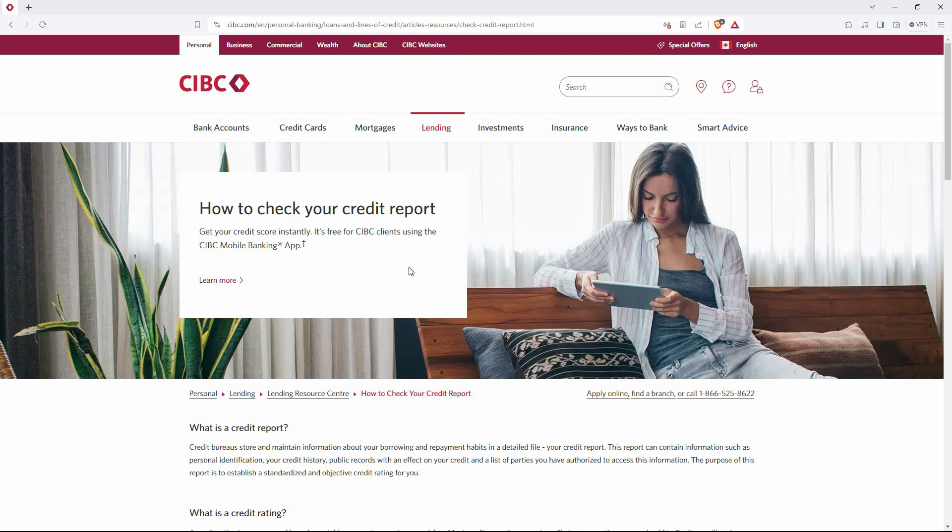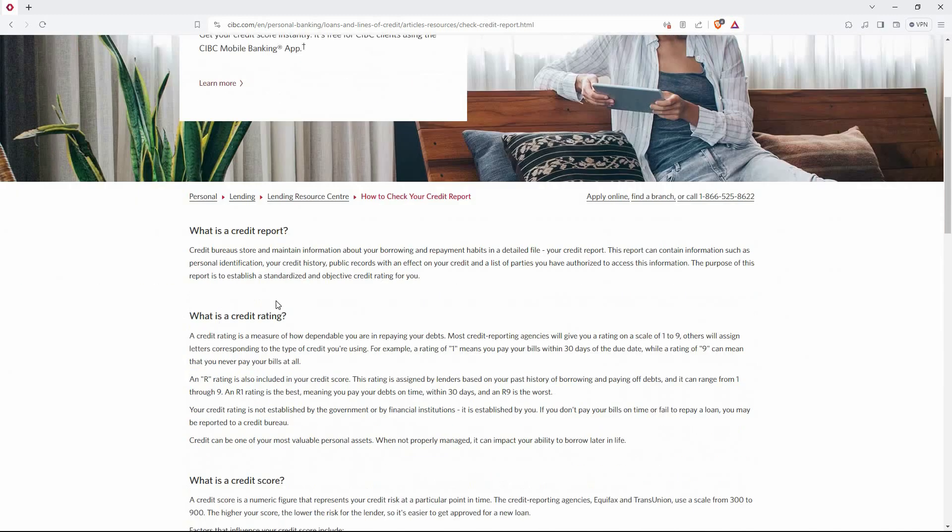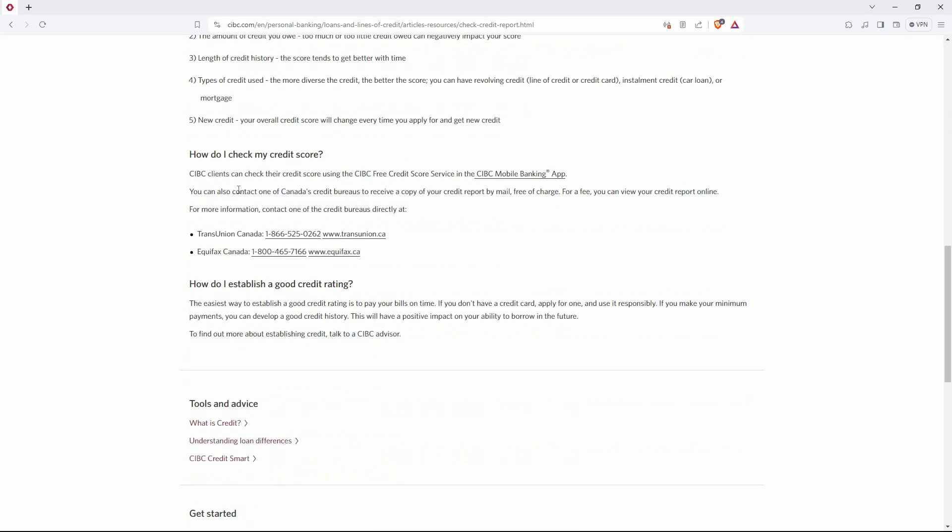Scroll down the page until you find the topic that shows how to see your credit score. Here it reads: CIBC clients can check their credit score using the CIBC free credit score service in the CIBC mobile banking app. You can also contact one of Canada's credit bureaus to receive a copy of your credit report by mail, free of charge. For a fee, you can view your credit report online.